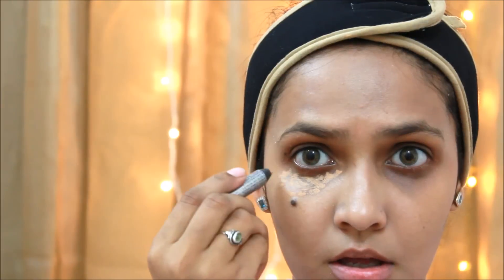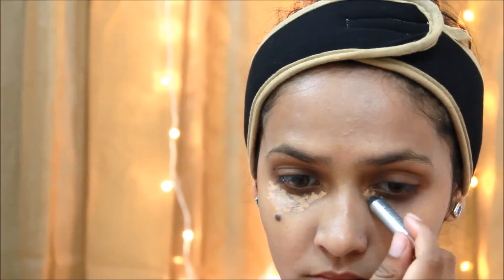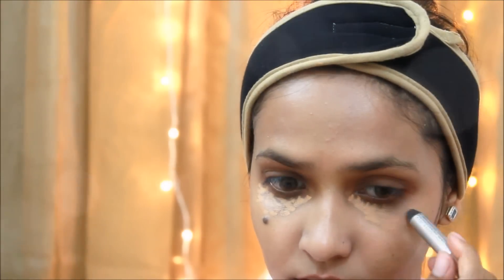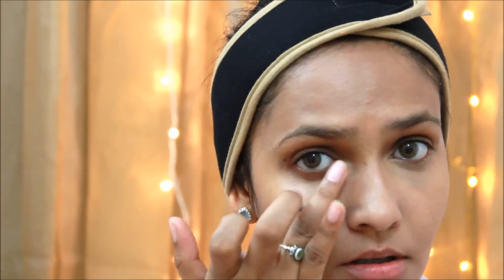Covering up my dark circles is another issue, and for this I will be using the Color Bar concealer. It's one of the best concealers available at the drugstore I have found. It's very nice — I am just going to blend it well so it looks all seamless.